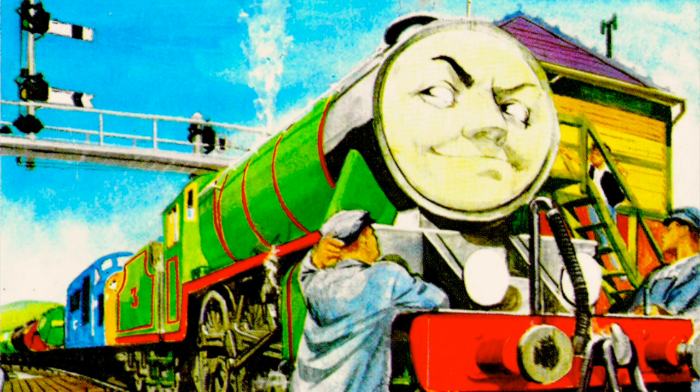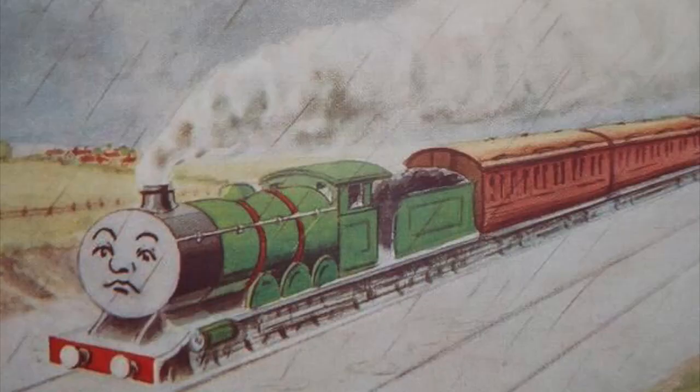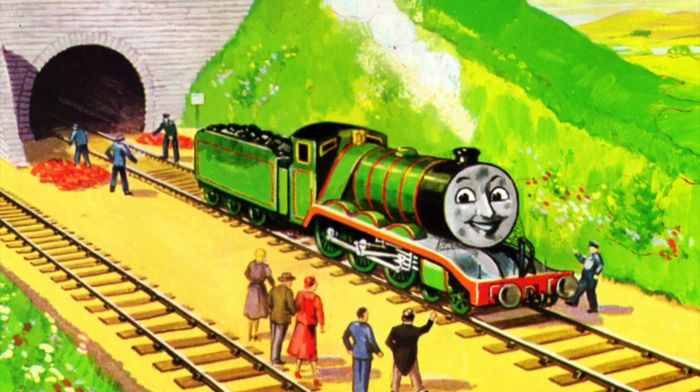Take Henry the Green Engine for a good example. In the original sketches by Audrey, he was originally drawn as a 4-4-2 Atlantic, but when The Three Railway Engines came out in 1945, he was drawn inconsistently by William Middleton as a 4-6-2, and later by Reginald Dalby as a 4-6-0, with similarities to Gordon.